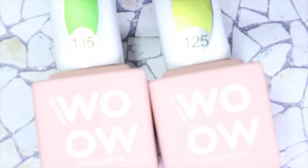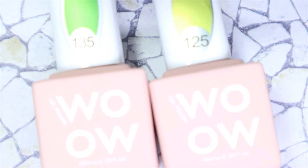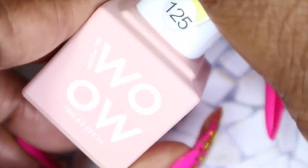The last two polishes I'll be sharing are from a new-to-me brand: WOW gel polish. I believe this is a brand under the Egoista line from Creator Beauty — I'll have to double check. I picked up some really fun summer colors. The next color is number 125, which looks like a very bright yellow from the WOW brand.